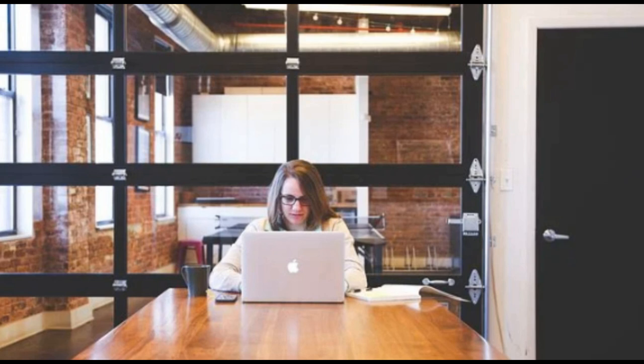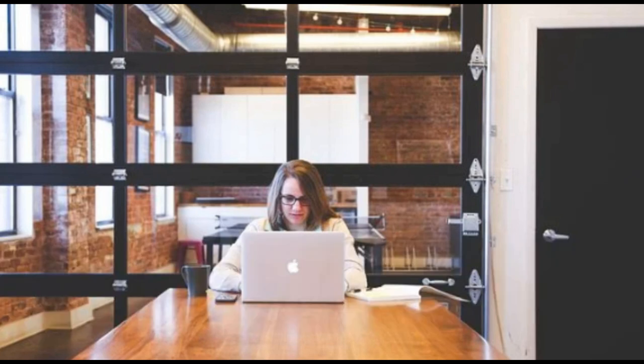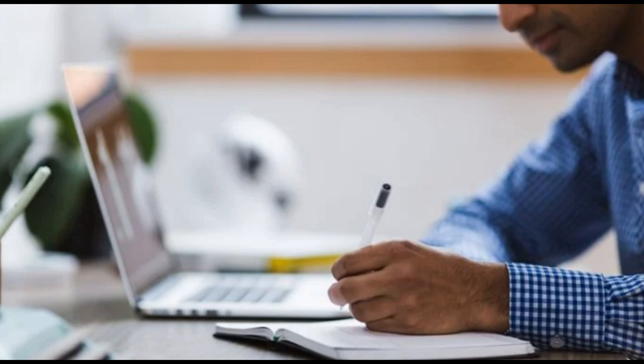Number three — based on these facts, I recommend learning both JavaScript and Python if you really want to become a super developer. Alternatively, learn .NET MVC which has a great number of evenly-poised jobs. Java is also good but there's too much crowd there. My advice: if you're learning something newer in the industry that not many people are learning yet, go for it and you'll find a decent developer profile soon. Number four — there are other technologies in great demand but not meant for freshers, like big data, Informatica, DevOps and data science. Especially don't go for data science if you're not very good at writing algorithms — it requires a lot of hard work and a steep learning curve.